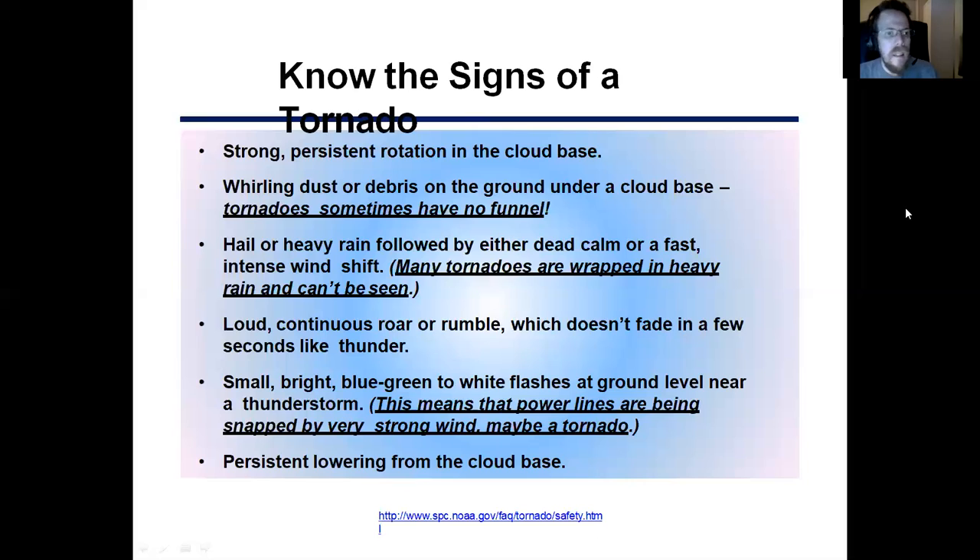A small bright blue-green shaped cloud or flash near ground level in your area can be a big deal. I actually saw something like that during April 27th — you would look over and see this big green thing and you would instantly look at it. That's the general idea about that sign.